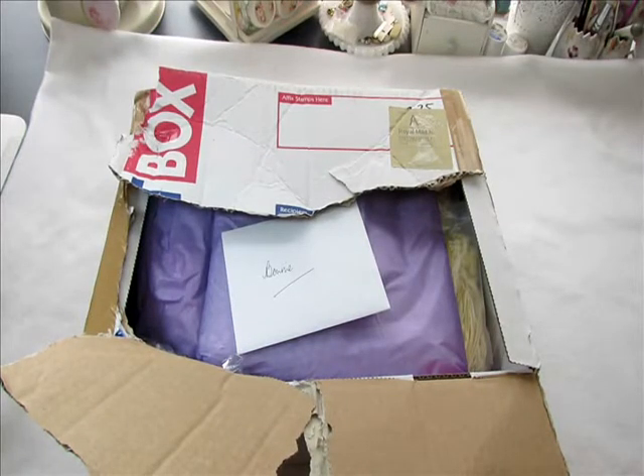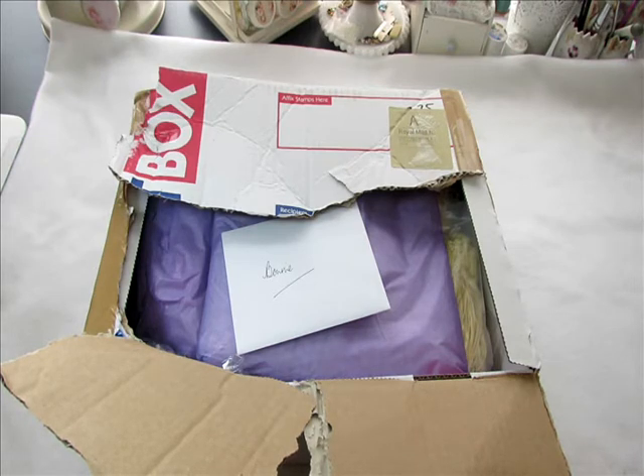Hi everyone, it's Bonnie here and today I'd like to share with you some Happy Mail that I received. I actually received it a few days ago and I haven't been feeling well, so I waited to open the box until I felt a little bit better to do a video.